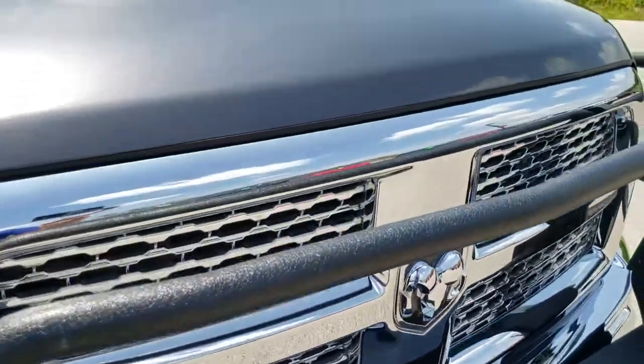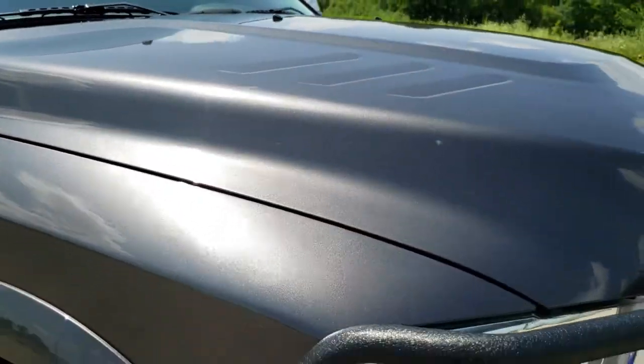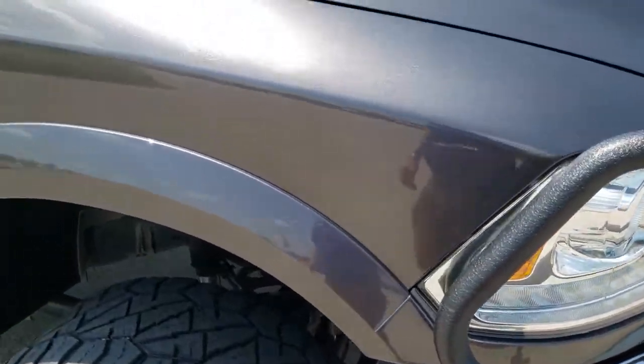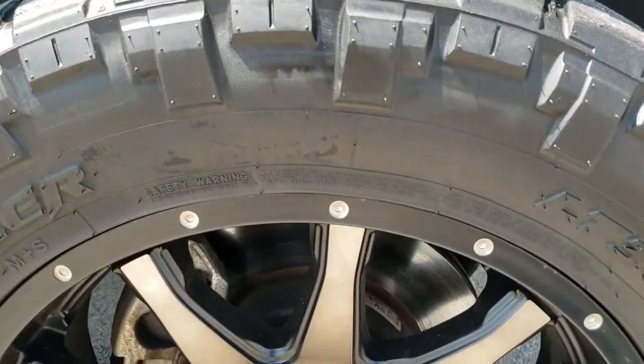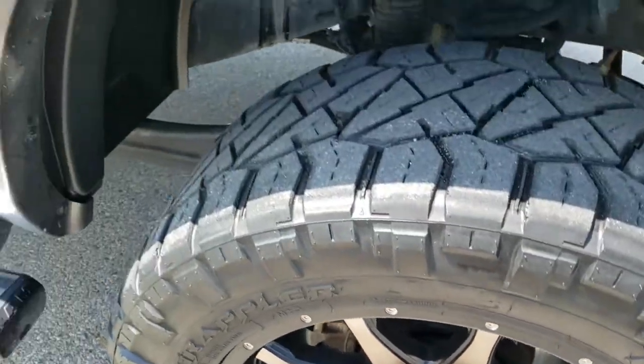Chrome trimmed grill. The hood is in excellent condition as well — I didn't see any major dents or dings on there, and I didn't see any major dents or dings on that front bumper. The passenger side front fender is in excellent shape as well, and the passenger side rim has no major scuffs or scrapes.